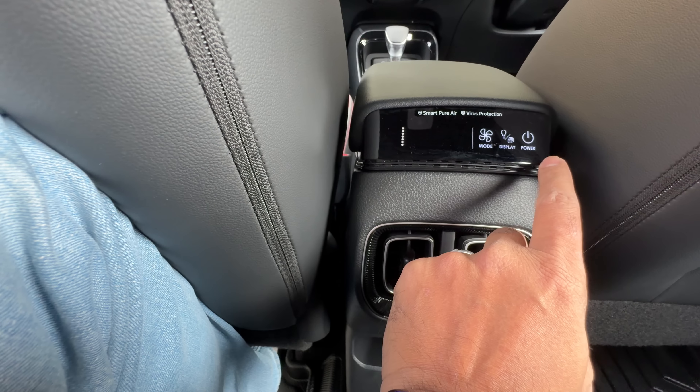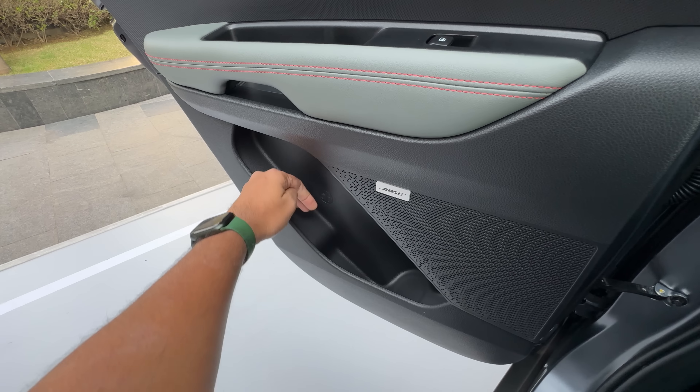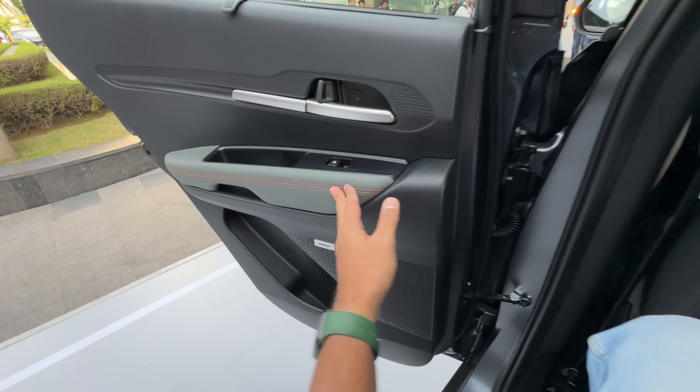It actually gets a 60/40 split seat, so yes, the seats now recline which is a good thing. Space at the rear isn't very impressive — it's a small car, sub 4-metre. Knee room and leg room isn't the best. Under-thigh support is also not the best because the seat is not very long. Rear AC vents, two USB-C charging sockets, some storage space, and an air purifier with virus protection is also there. You get magazine holders and a manual sun shade. It says Bose right there. Good amount of storage and I love the red treatment here.